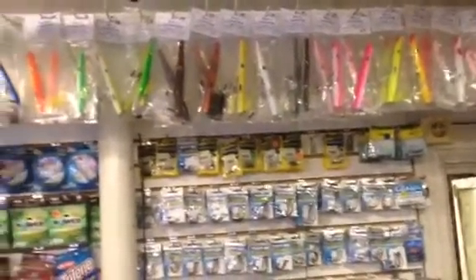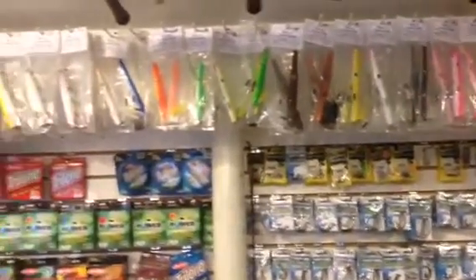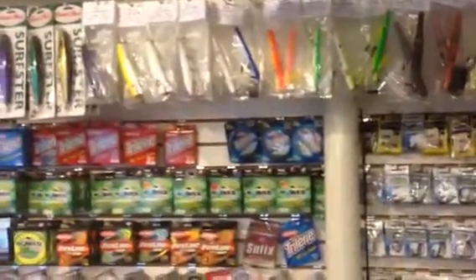needlefish, sandier lures, divers, and poppers. Great for the canal and the beaches.